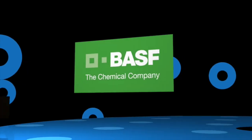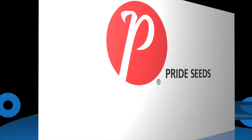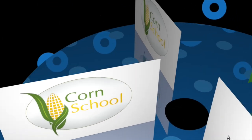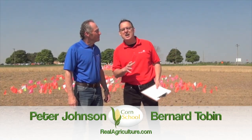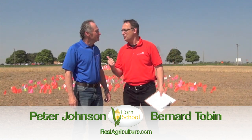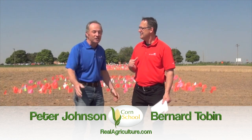The Corn School is brought to you by BASM and Pride Seeds. Bernard Tobin here for Corn School. We're just outside Lucan, Ontario and joined by Wheat Pete. It's great to actually talk about something other than wheat for a change. As much as I love wheat, corn's a rotation crop. We need it in the rotation.